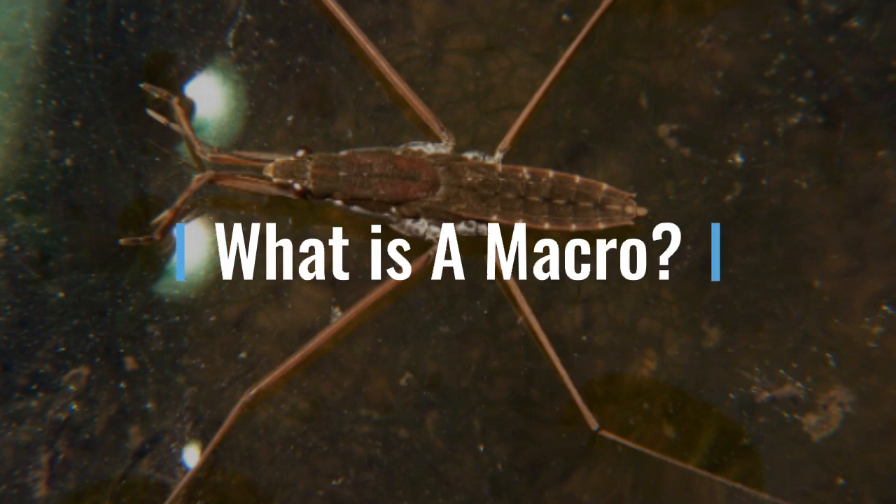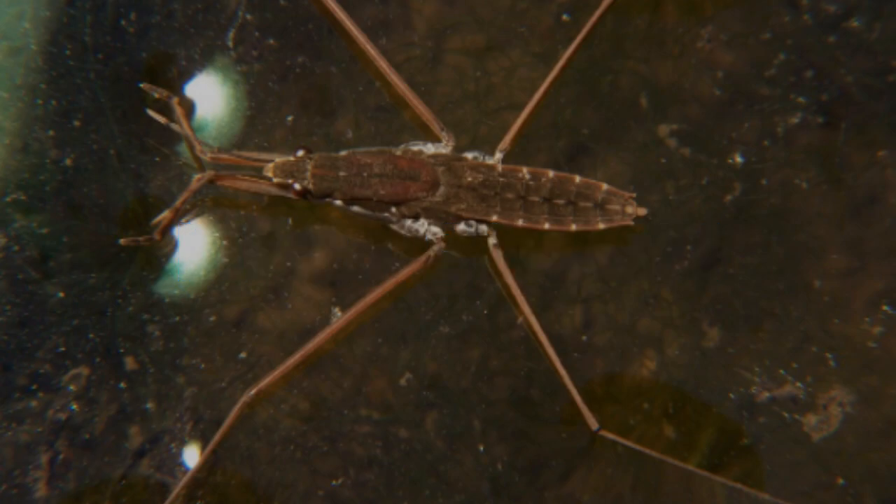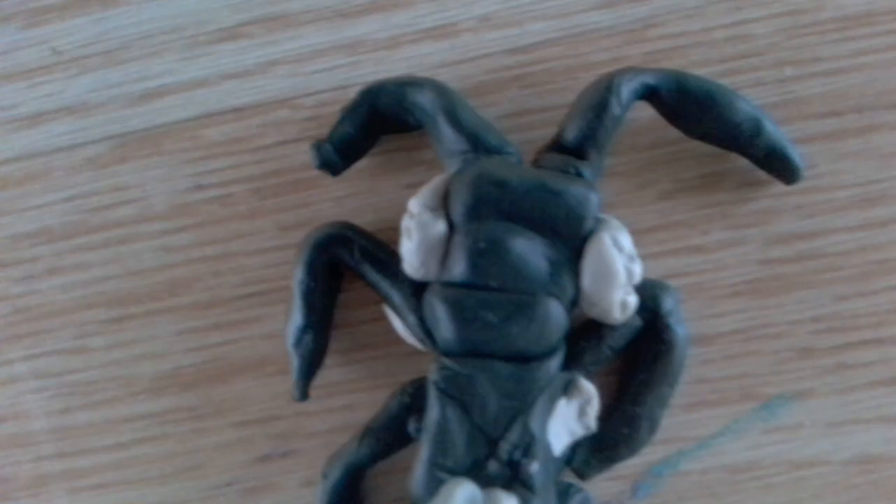A mackerel is something you can see with your eyes with no background. They are indicators to the lake health. Some have gills and some breathe oxygen. My mackerel's name is Slob because he lives in slow moving water.